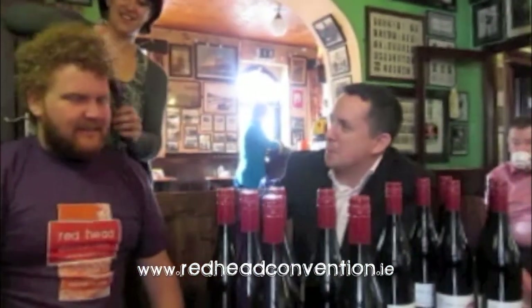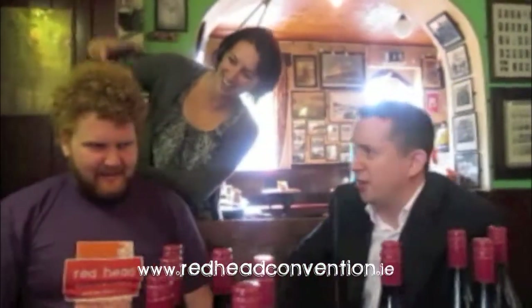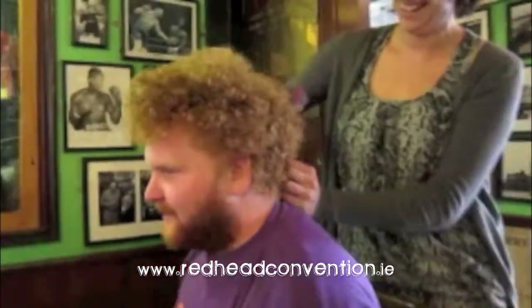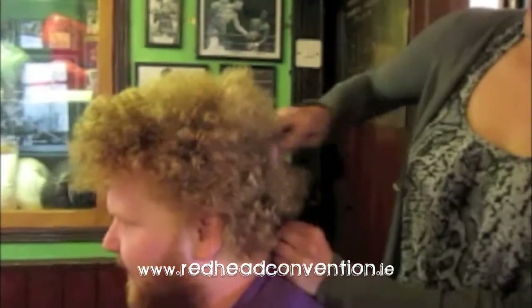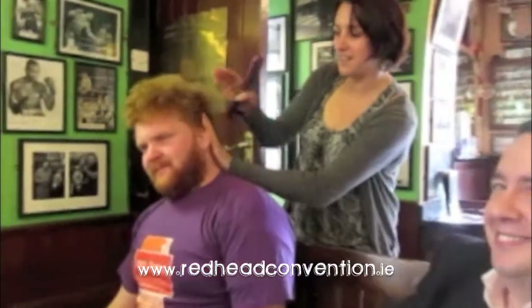So just for our audience, a red mullet is actually short at the sides and long on top at the back. And still very trendy. I think we should have a closer look at this, Dennis. Can you demonstrate a little bit more? Look how long it is at the top and back, shorter at the sides. We'll get some gel in later.